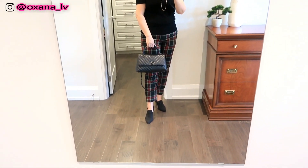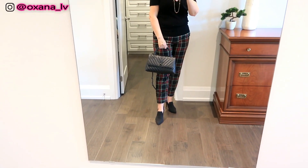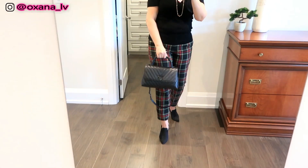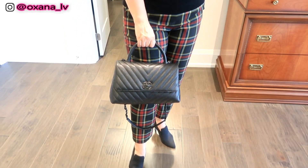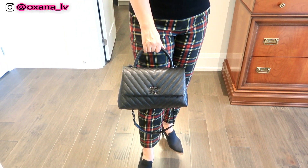I have my Michael Kors, stark rose gold jewelries, nothing on my ears. I decided to keep it very very simple on my hands as well. My bag of the day is my Chanel Coco Handle.